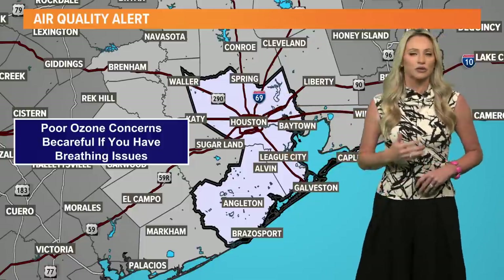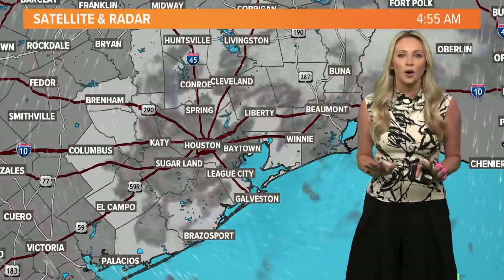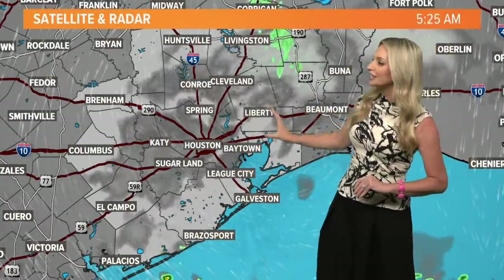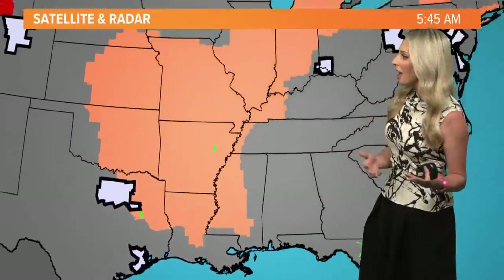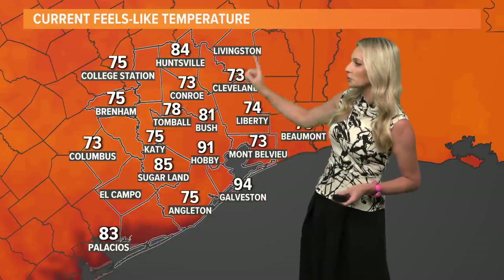Today, watch out for this air quality alert, especially if you have asthma or if you have emphysema. That's because we have calm winds — we're going to start off with lots of sunshine, and that added pollution will just make for those ozone levels a little bit higher. Heat advisories to our north and to our east. Across the country, millions of people are tracking this heat. This morning it's a muggy start — 94 in Galveston is the feels-like temperature, 91 at Hobby Airport.